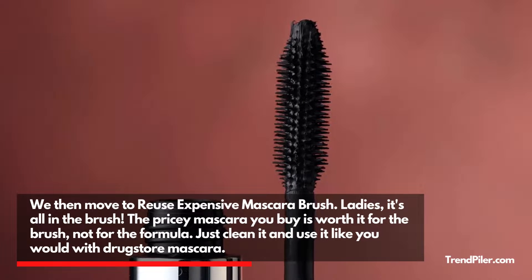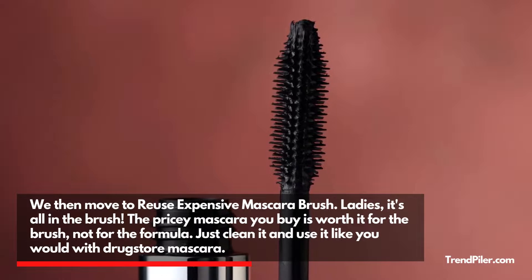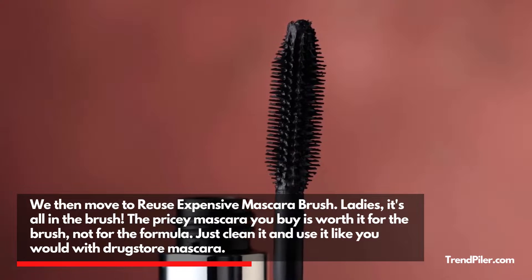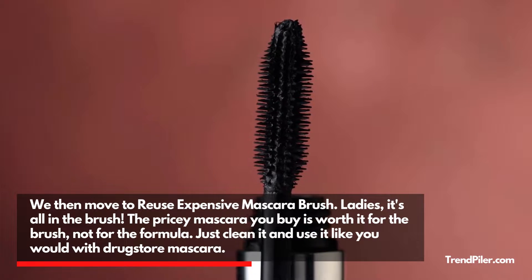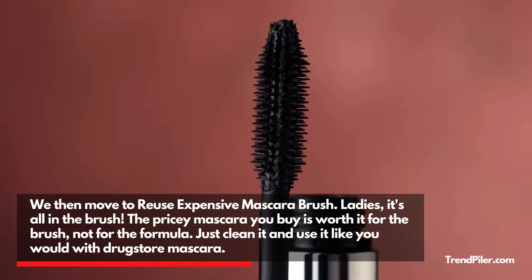We then move to reusing an expensive mascara brush. Ladies, it's all in the brush. The pricey mascara you buy is worth it for the brush, not for the formula. Just clean it and use it like you would with drugstore mascara.